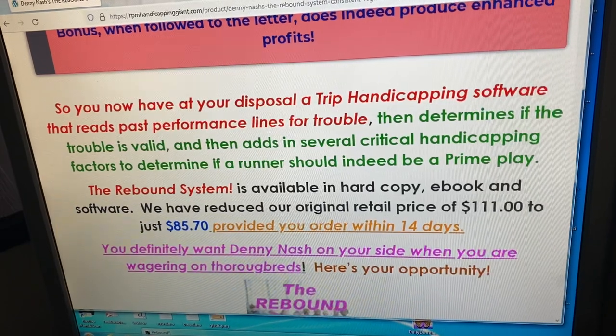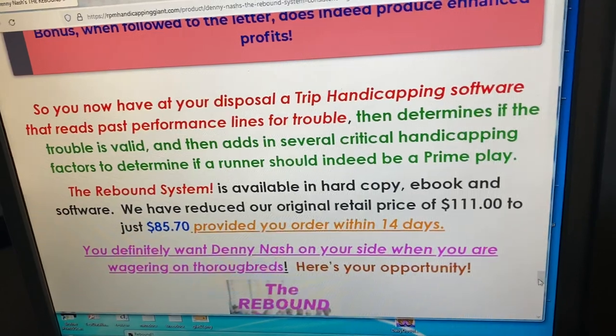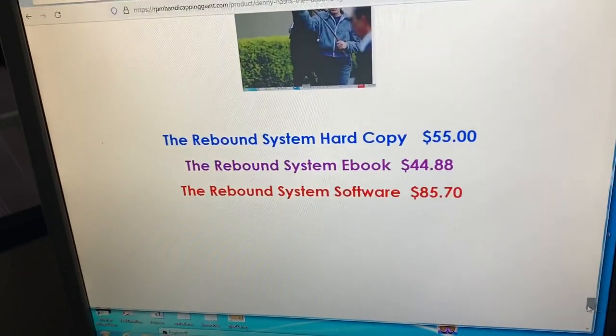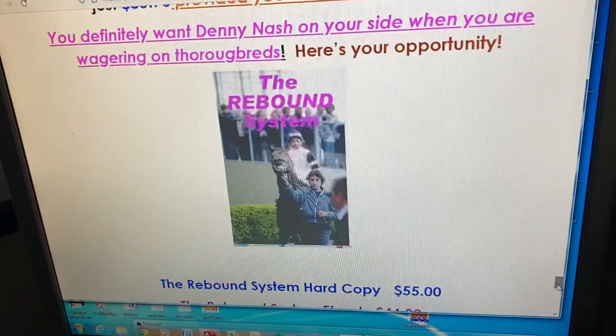We've got it at a really good price. We're going to charge $111 for it when we go retail, but right now it's just $85.70, which is a great deal. You can also get it in eBook and hard copy. Thanks — we'll talk to you next time.